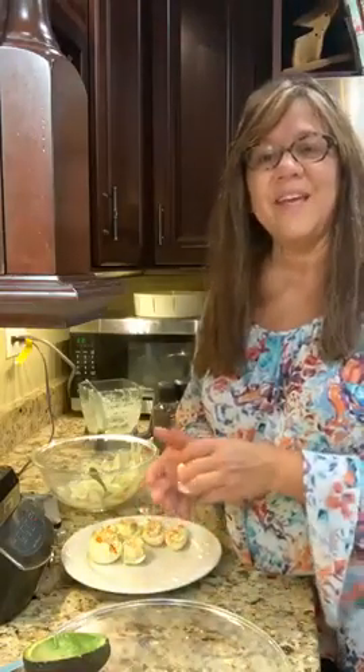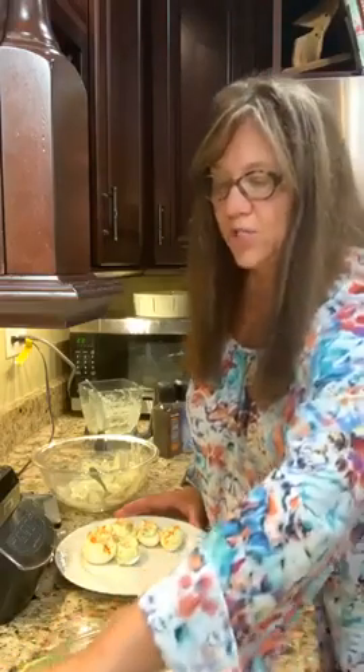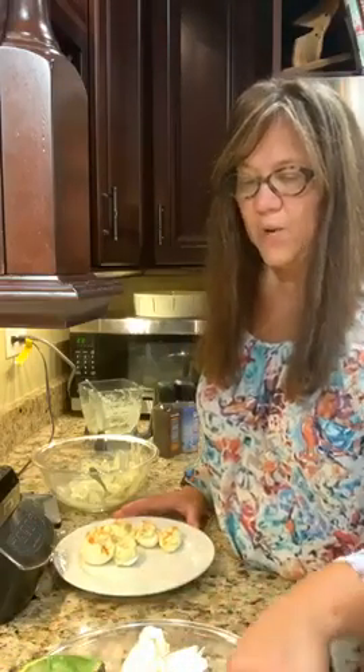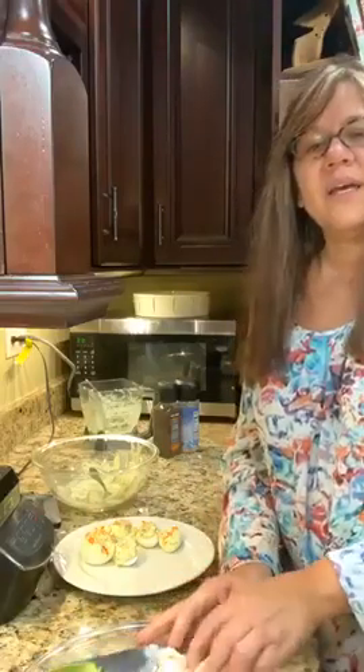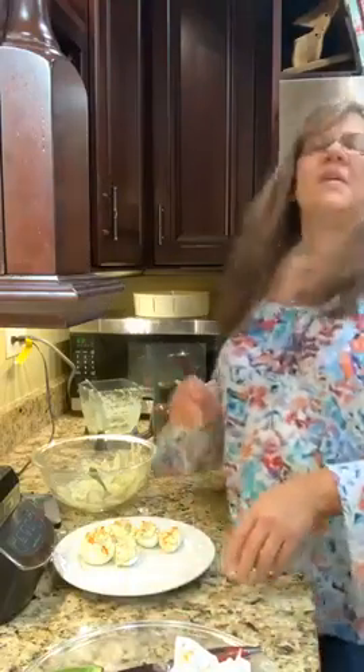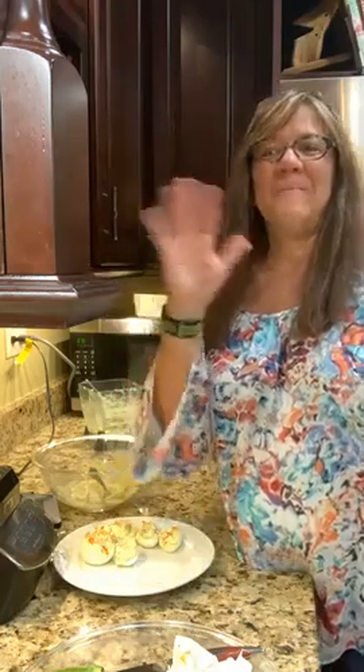Blueberries, strawberries, and bananas have so many carbs. The berries have other health benefits and we enjoy those in moderation, but we are low carb here so we stay away from bananas. All right guys, I hope you have a wonderful evening — if you found any value in this please share it out. Welcome to Nana's Kitchen, bye!